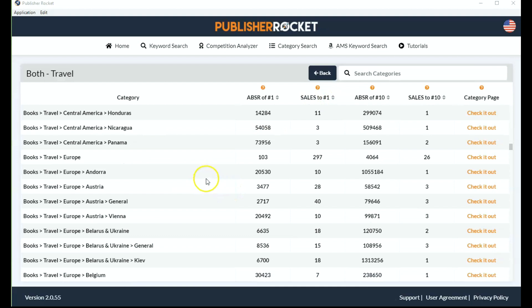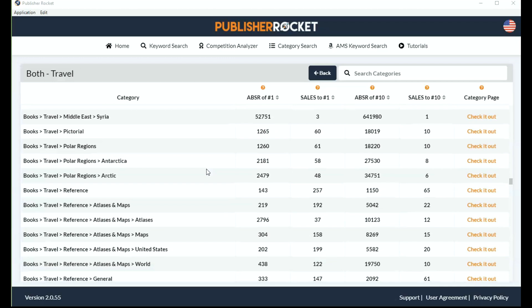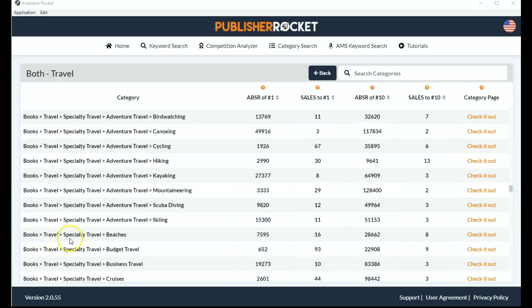If I'm making a guest book for a beach house, I could scroll down here and have a quick look. Specialty travel is a good one — Books, Travel, Specialty Travel, Beaches. When you're placing your books into different categories, make sure that your books are in a relevant category, not just because you want to get your book ranking number one. Make sure they are relevant for your book. That's what I wanted to tell you about category search.